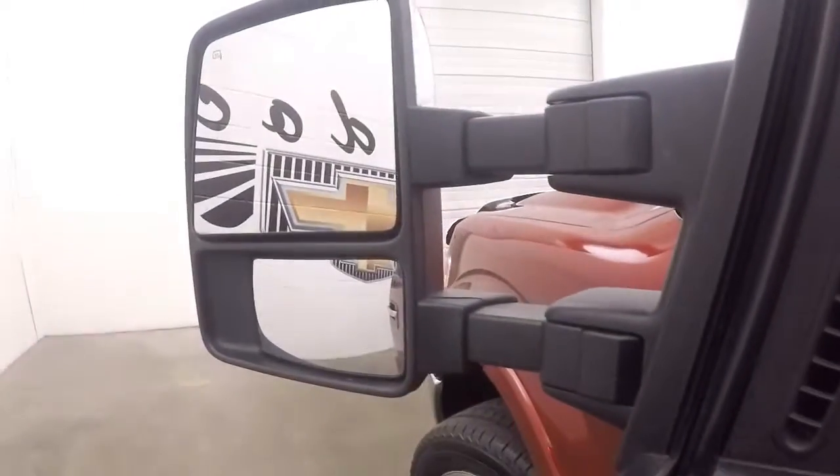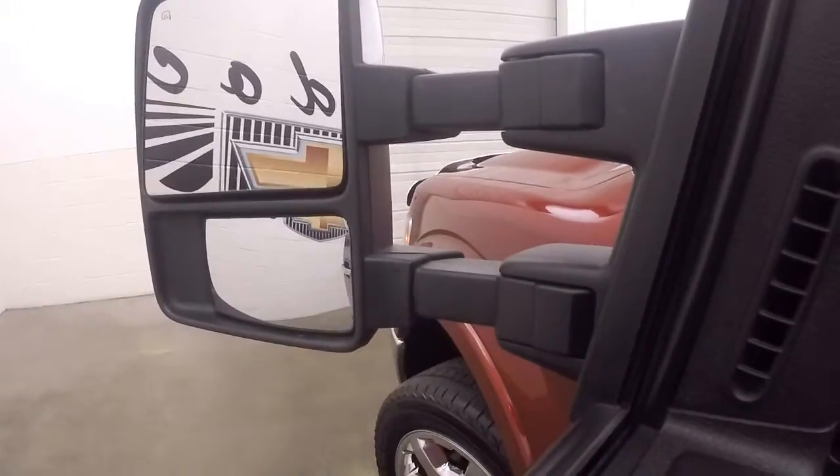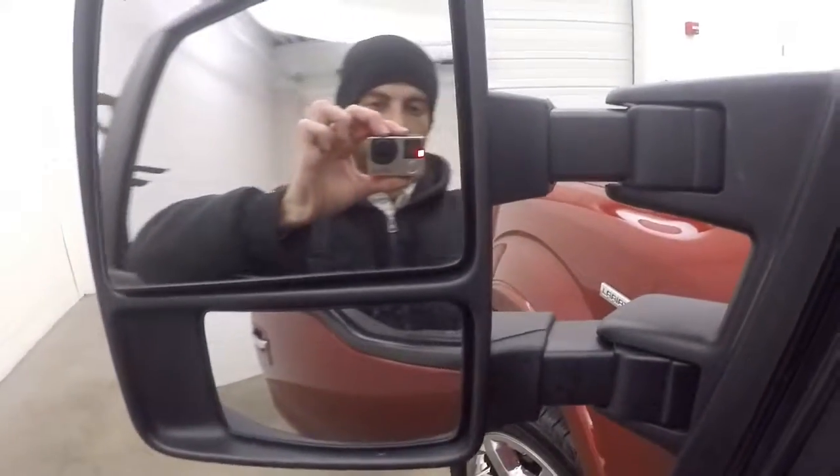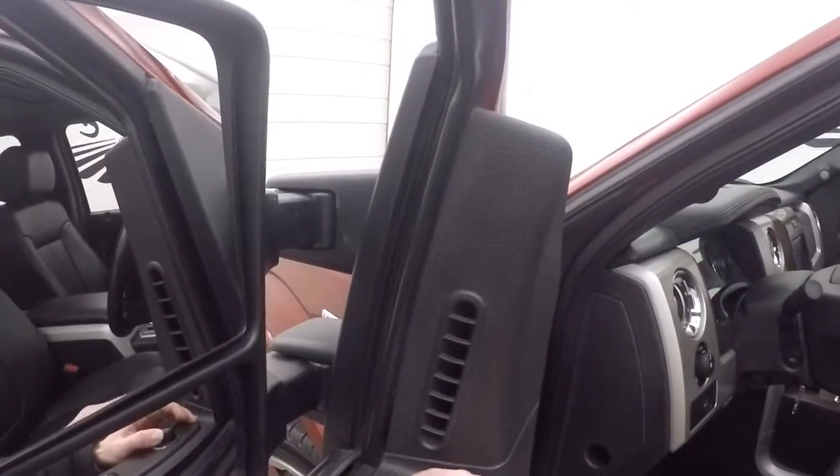Press this button each way and the tow mirrors move out. And if you put this in the center between L and R and push down, the mirrors fold in. Push it down again and they fold back out.